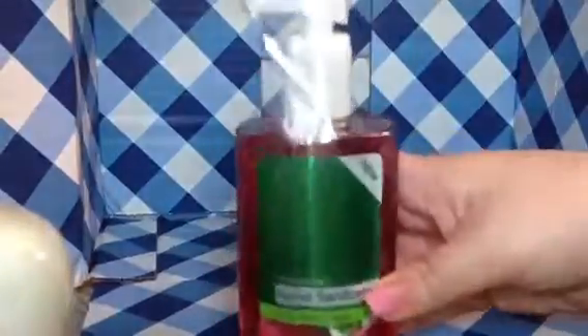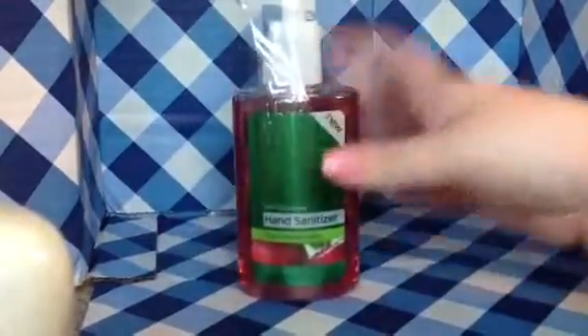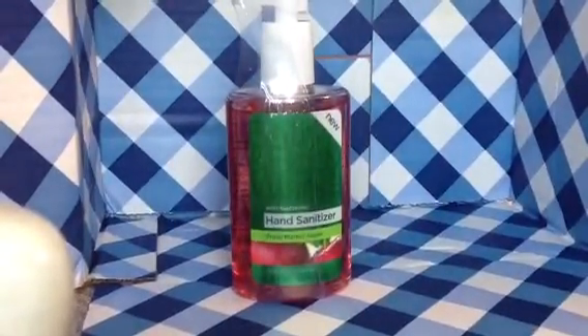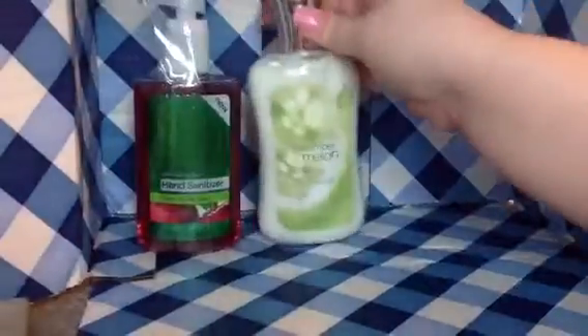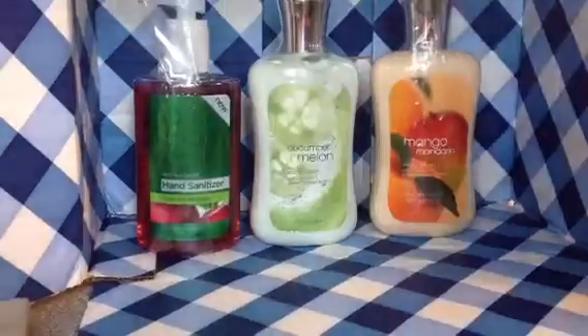The last thing I got was the hand sanitizer, but it's a big one with a pump. I thought that was really cool because you can just come home from places and pump it out and use it. This one is in Fresh Market Apple. And that's all that I got from the Bath & Body Works semi-annual sale in 2012.